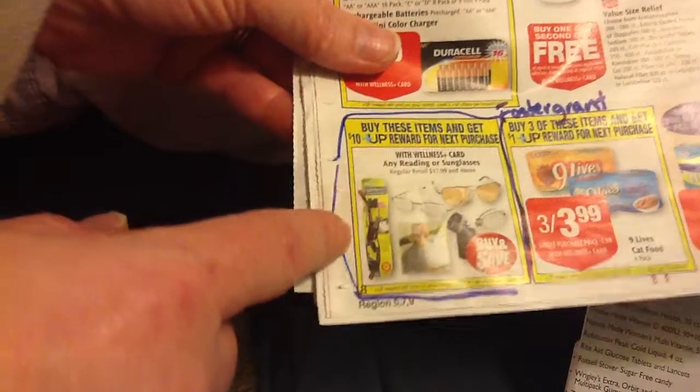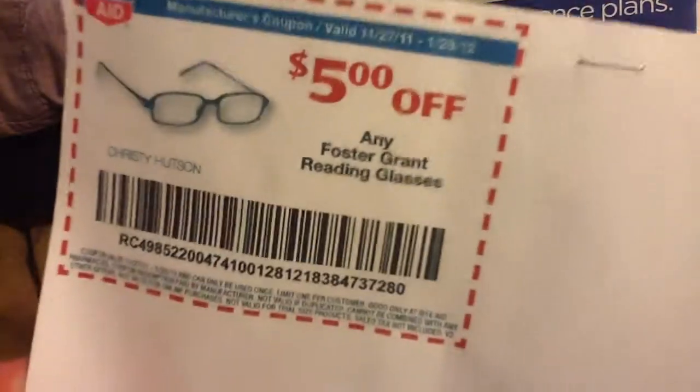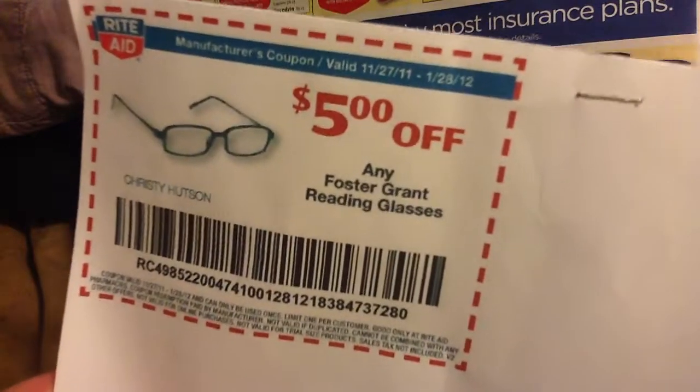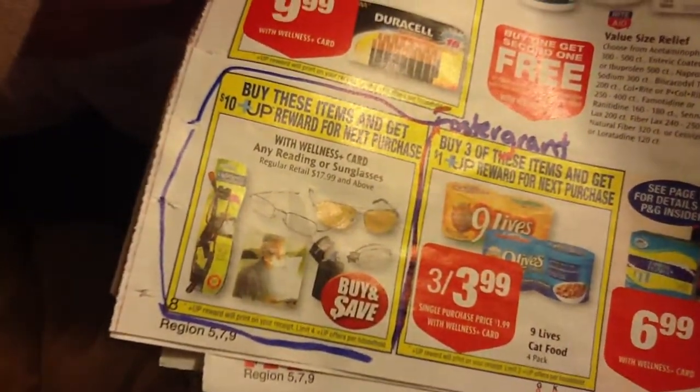I wanted to show you these — if you still have the coupons for reading glasses, if you buy one pair of reading glasses, you get a $10 up reward. I still have my Foster Grant video value coupon because I couldn't find it at the store. If you have a video value for the reading glasses, there's also Zoom Dean and Dr. Dina Dale. And I believe in the diabetes care booklet there's also a coupon for reading glasses — you could stack that with the video value. It's still going to cost you a little out of pocket, but you get a $10 reward — that's the best reward I saw for this week.